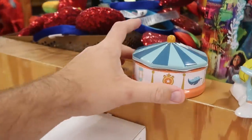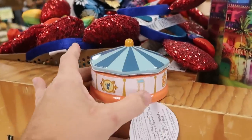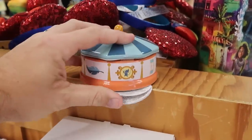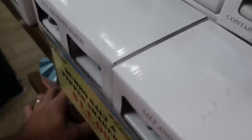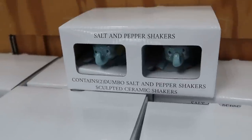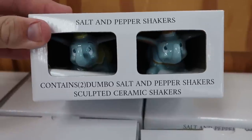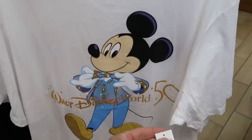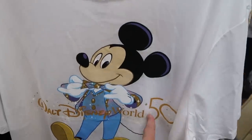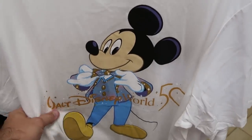From the Dumbo series they have the Dumbo the Flying Elephant big top candle with Timothy Mouse — $12.99 from $25. They also still have the Dumbo salt and pepper shakers with Dumbo peeking out — $14.99 from $25. And it looks like they have the 50th anniversary t-shirts saying Walt Disney World 50 with Mickey looking very dapper — a great deal at only $12.99.